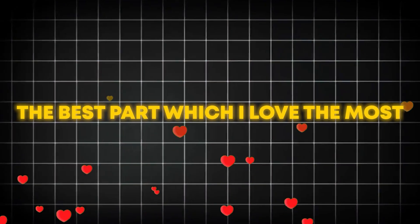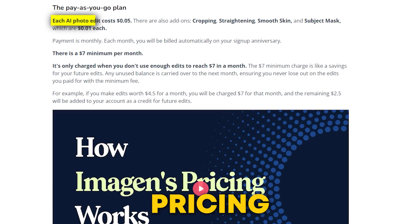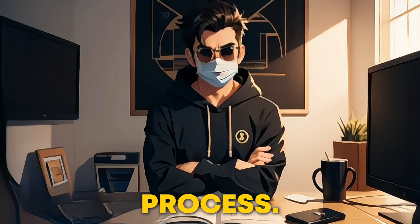The best part, which I love the most: it learns from your adjustments and gets smarter over time. Its pricing starts at just 5 cents per photo, making it affordable for portrait sessions and weddings alike. Try it out and see how it can transform your editing process.